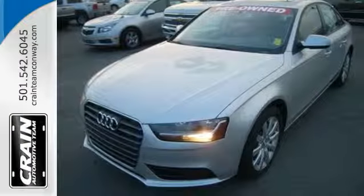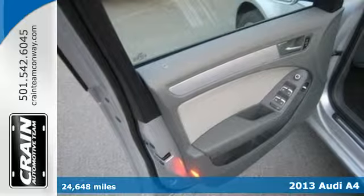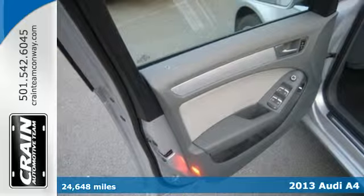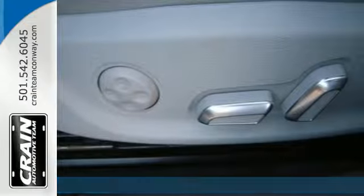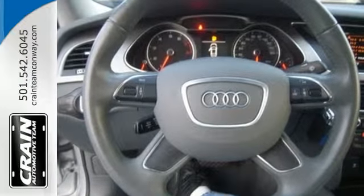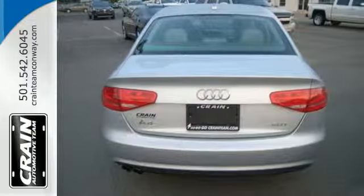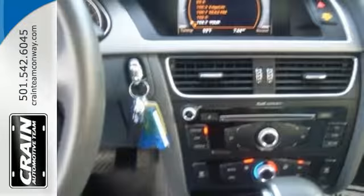Here's the 2013 Audi A4. This car boasts a sleek and elegant exterior and an interior that will pamper you and your lucky passengers. With great safety features like rain sensing wipers, stability and traction control, and daytime running lights, your passengers will know their well-being is at the top of your list.